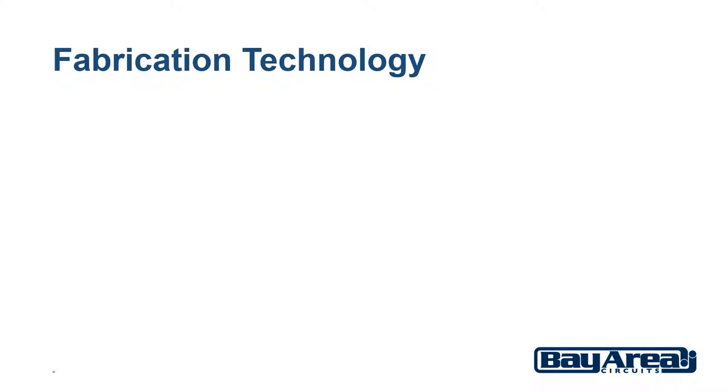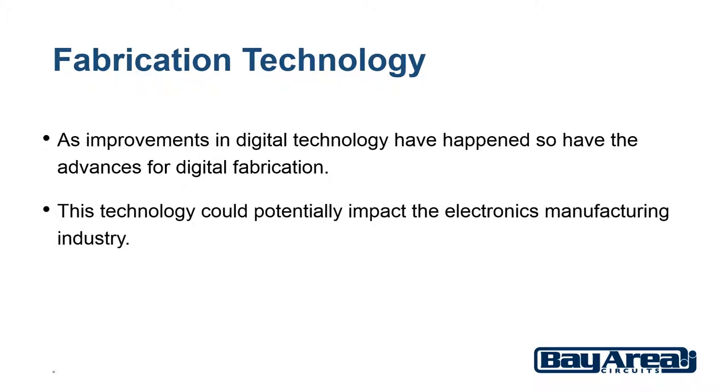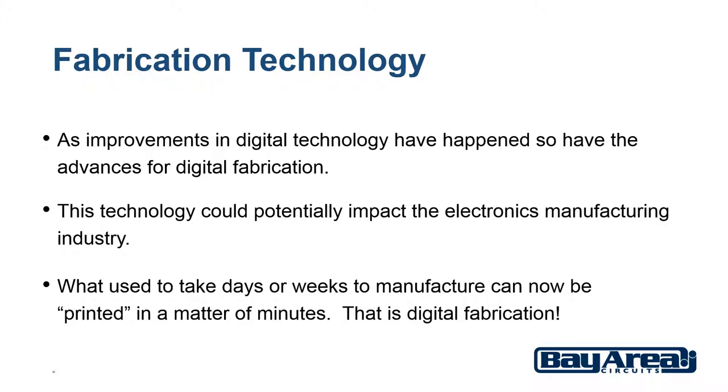As improvements in digital technology have happened, so have the advances for digital fabrication. What is digital fabrication? An example would be 3D printing. With 3D printing you can print almost anything you can imagine using a computer and a 3D printer. What used to take days or weeks to manufacture can now be printed in a matter of minutes. That is digital fabrication.